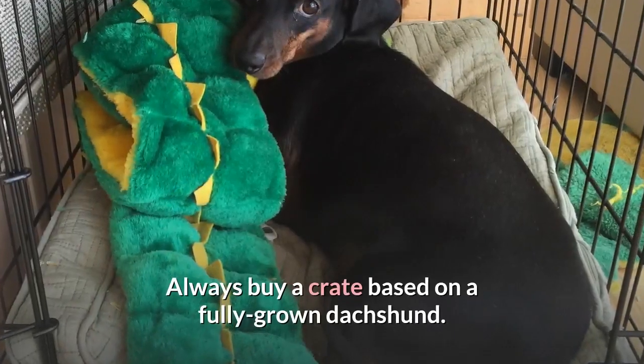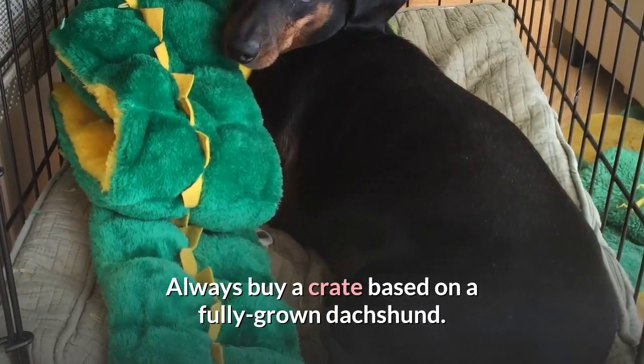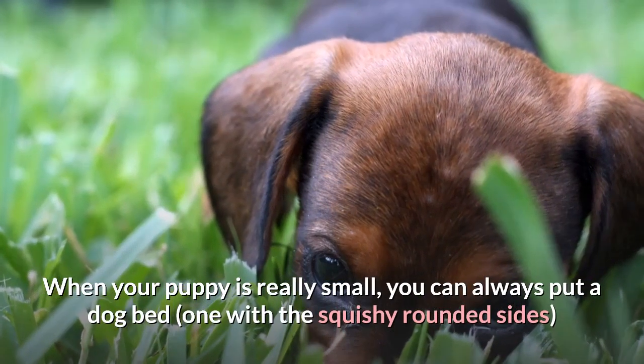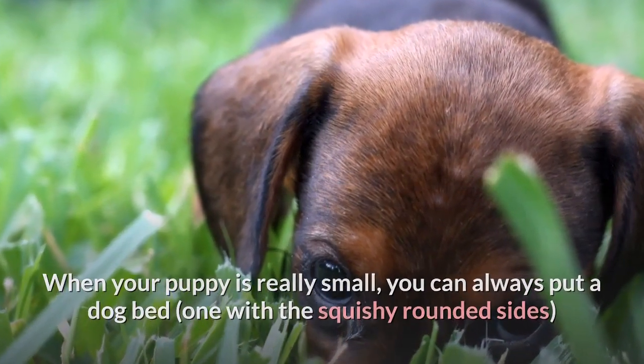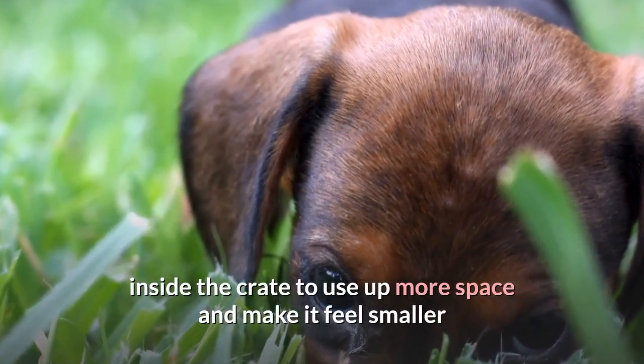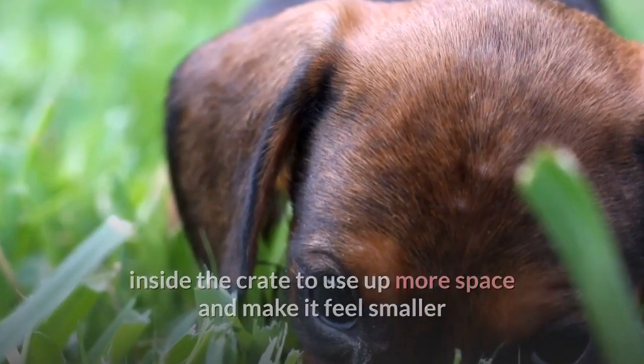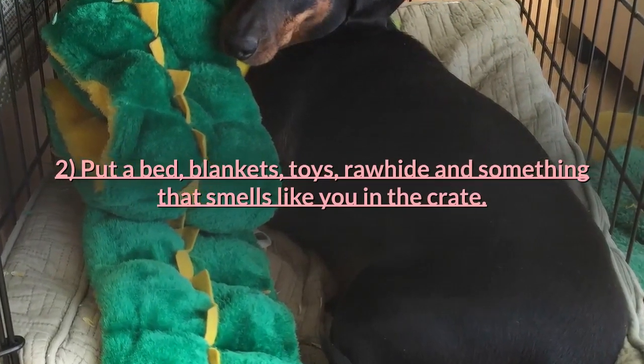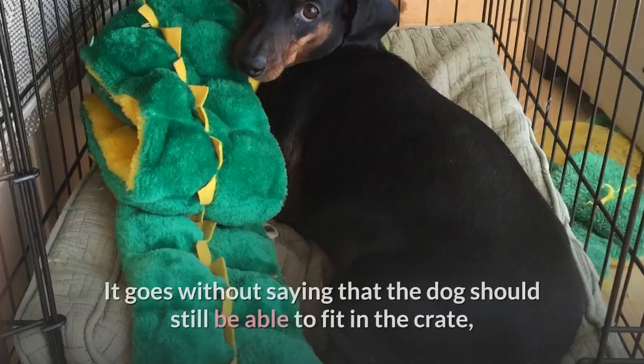Tip two: always buy a crate based on a fully grown dachshund. When your puppy is really small, you can always put a dog bed — one with squishy rounded sides — inside the crate to use up more space and make it feel smaller. Put a bed, blankets, toys, rawhide, and something that smells like you in the crate.